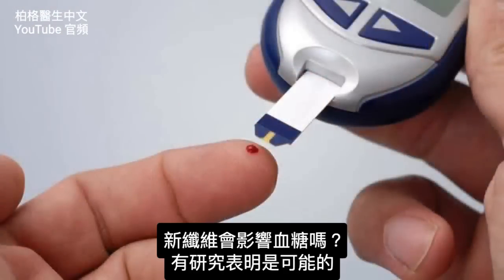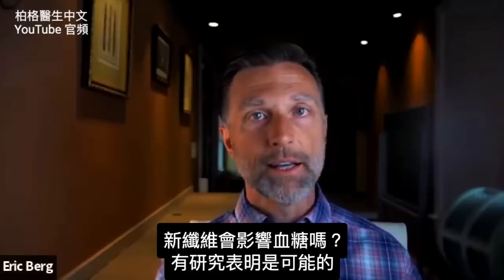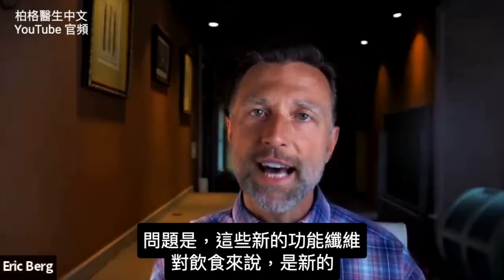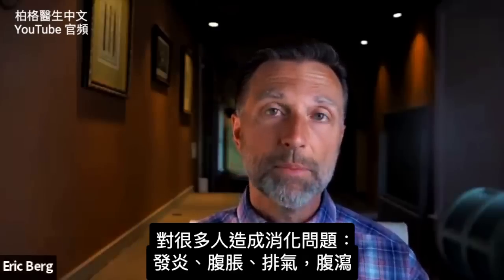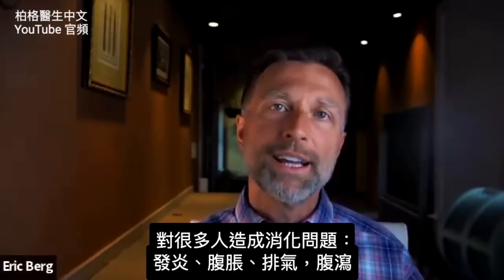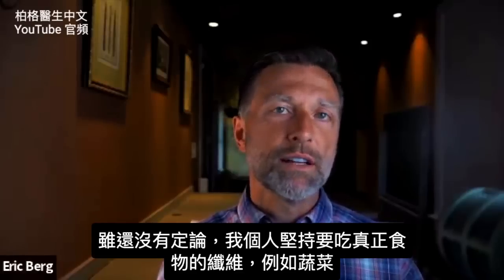The question is, do they affect your blood sugars? Well, there are studies that say they might, but the problem is these new functional fibers are new to our diet. A lot of people are having a lot of digestive problems — inflammation, bloating, gas, diarrhea. So the jury is still out.